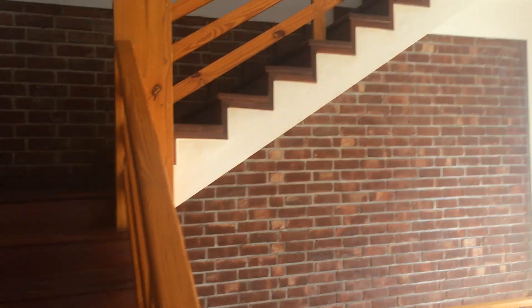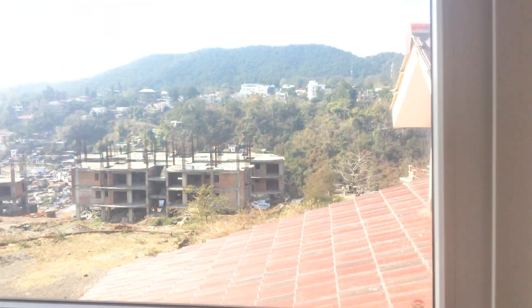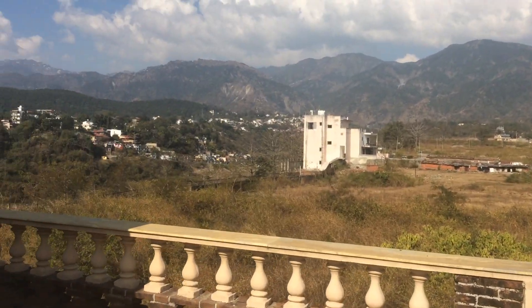The last master bedroom. The next master bedroom. This is a flat here — a flat view. One is more thin.